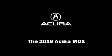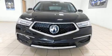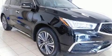Introducing the 2019 Acura MDX. Smooth gear shifts are achieved thanks to the refined six-cylinder engine, and for added security, dynamic stability control supplements the drivetrain.